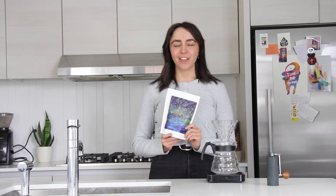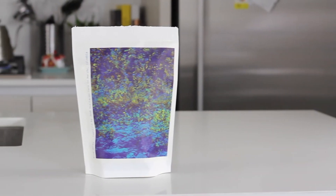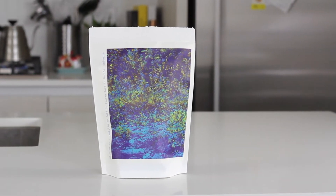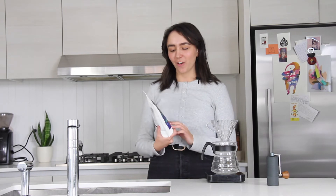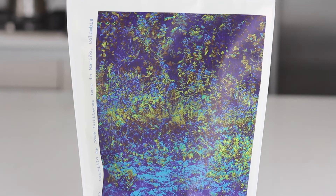Next we're going to try this coffee from Luna. Luna Coffee Roasters is based in BC, and their packaging is so cute. This coffee is a Colombian, grown and processed on a farm there, and we're going to drink it right now.